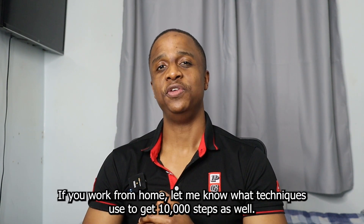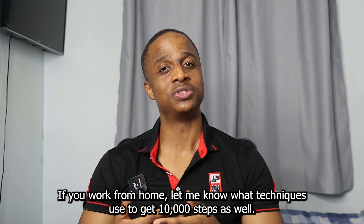That concludes the video — hope you enjoyed it. If you work from home, let me know in the comments what techniques you use to get 10,000 steps as well. Like, subscribe, and share with your people.